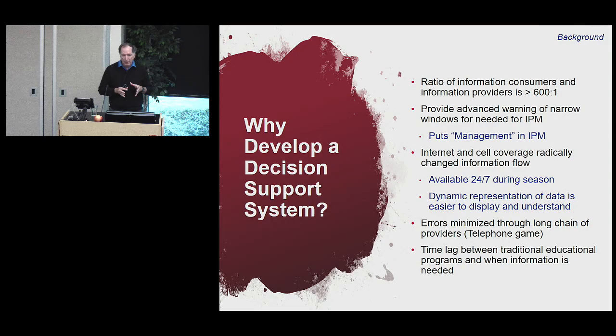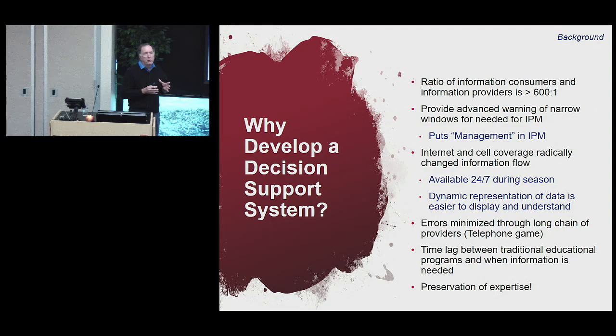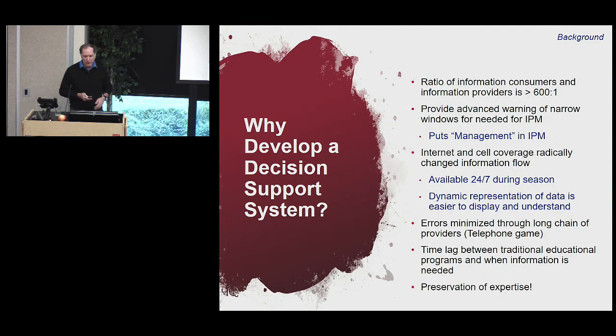There's a time lag between our traditional education system for tree fruit growers — which happens December through mid-March — and when most problems occur, like July or August. It's easy to forget that education in the heat of the moment. And as my hair gets grayer, preservation of expertise becomes more important — not just my knowledge, but people like Tim Smith, our world expert on fire blight. We can integrate that expertise into decision support systems so new faculty have breathing room as new science becomes available.